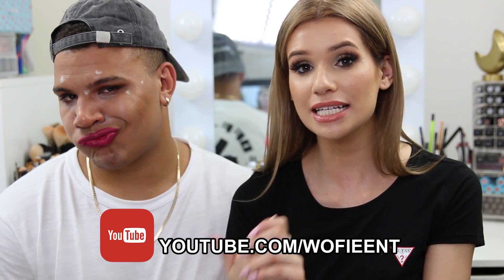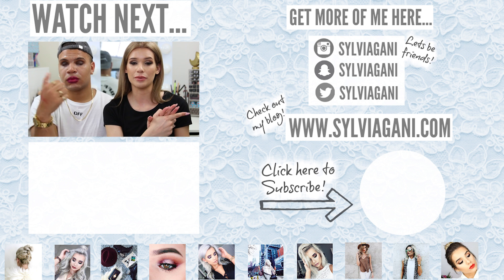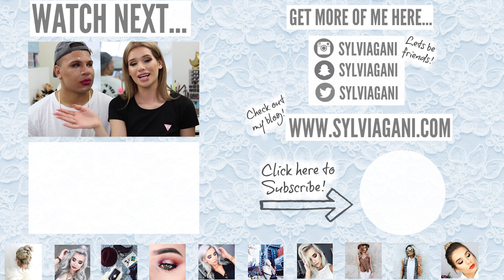They check in with their dog Prince to see what he thinks of Charlie's makeover. Silvia recaps: those are all the products for the name it or wear it makeup challenge. Charlie clearly lost, which Silvia was expecting — she just wanted to mess with his face. Charlie complains Silvia rigged it. She reminds viewers to comment below what other challenges they want to see, check out Charlie's vlog and main channel in the description, and subscribe by clicking the bubble in the corner.